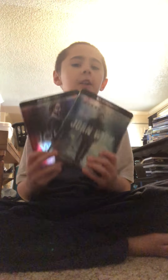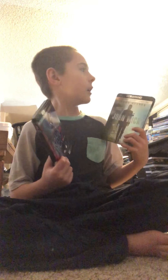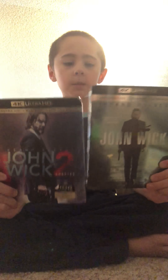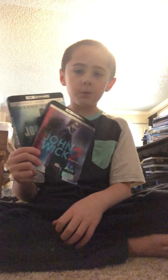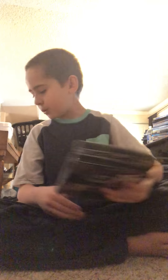Next up I got the John Wick movies. My parents don't let me watch them but they let me get them. I'm not gonna watch them until I'm probably 18. Both are rated R and in 4K — this one was $13 and this one was $30. I'm glad to have these in 4K. Look at that cool slipcover!